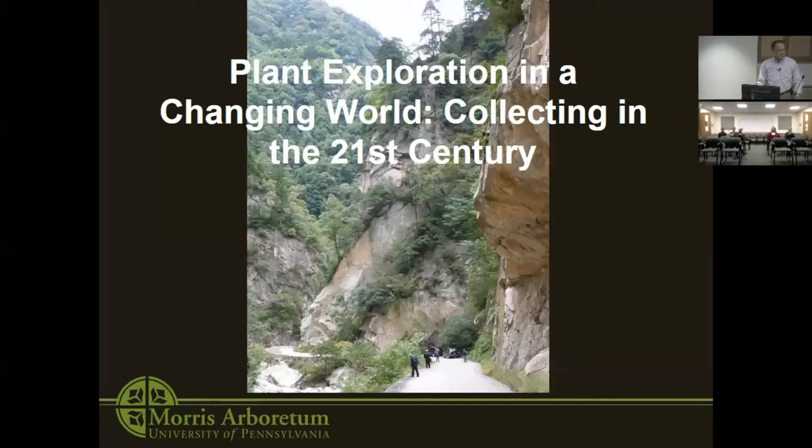I have a lot to cover today, probably more than I can cover, but we'll see how far we get. What I primarily want to talk about is the role of botanic gardens in terms of plant exploration and plant introduction, and give you the briefest of histories of the Morris Arboretum, but then get into some of the work that I've done, focusing mainly on China because it's exotic and there are good stories about traveling there.